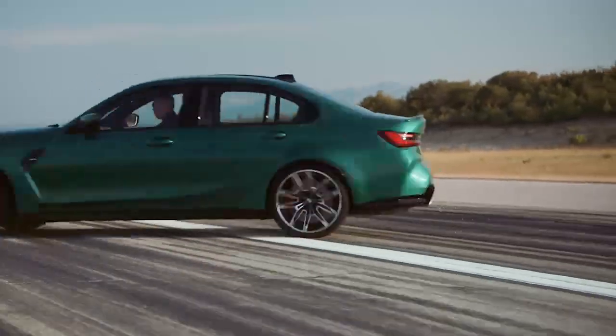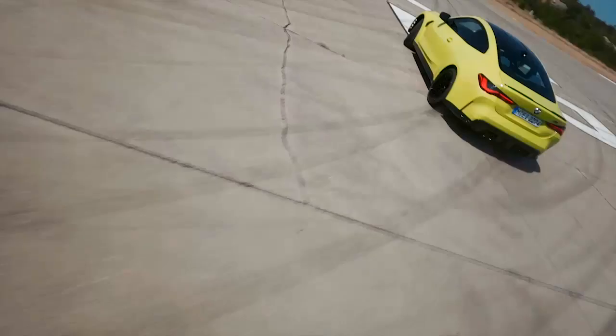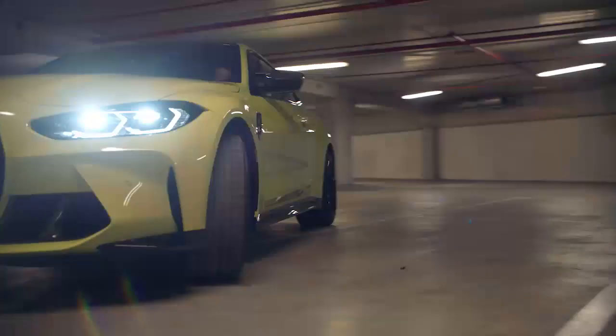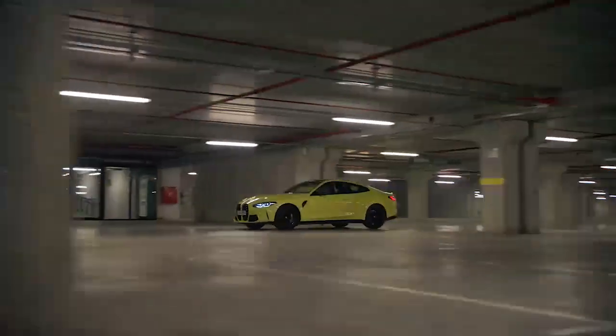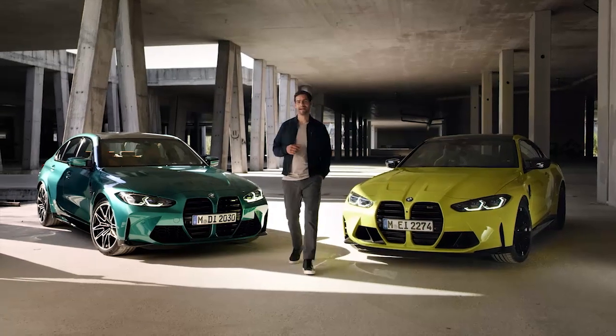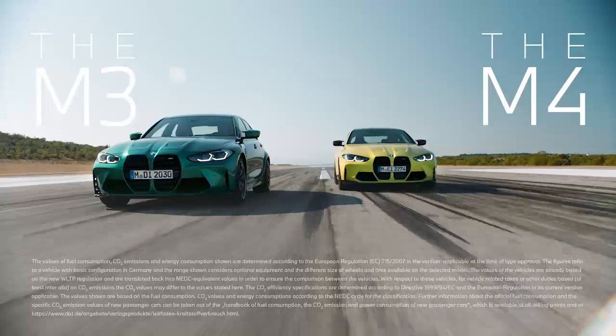Ready to play around in your M3 or M4? The M Drive Professional even includes a drift analyzer to record and analyze your skids and donuts. With the new M3 and M4, it's BMW M that has the final say in matching all of your needs, both with discerning daily and uncompromising sporty driving.